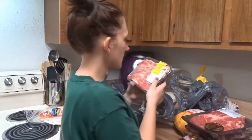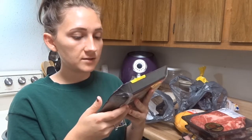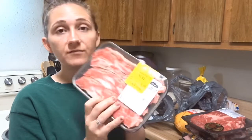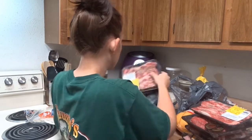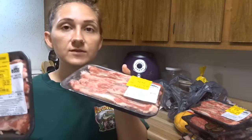I got these beef short ribs — definitely didn't realize it said Korean style, but anyways $2.55. And I think the next wrap is the same thing — same style for $2.27 and $2.52.